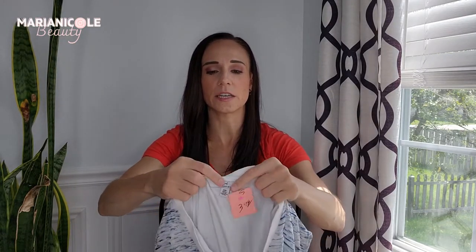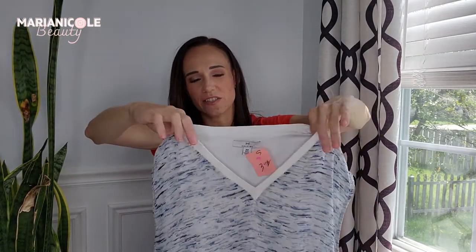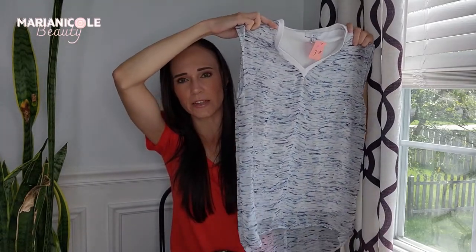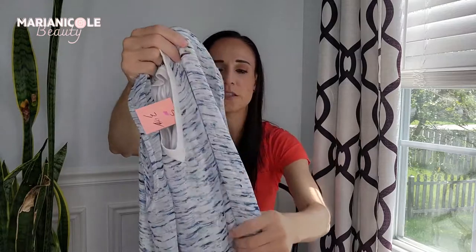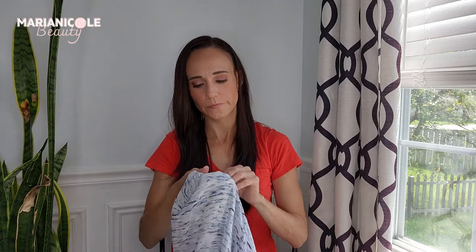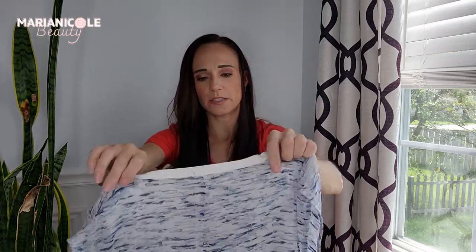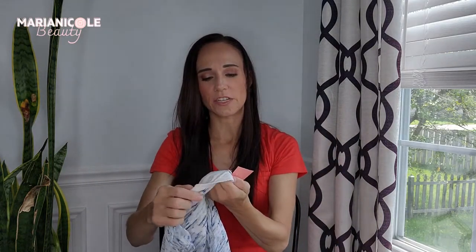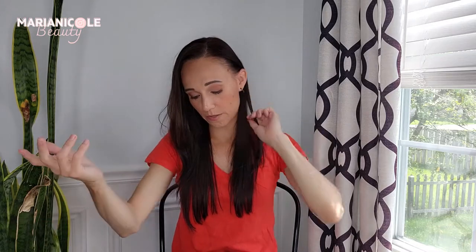Next is H by Halston in a size small. Halston is a really high-end brand — H is one of their diffusion lines, but I'll probably list it in that $28-ish range. It has this space-dye chiffon overlay and a white shirt underneath. Really light and pretty for spring and summer, even fall — throw it over a pair of jeans. This was $4 and pink was the one that was not on sale, so I did pay the whole $4 for it. That is worth it to me.